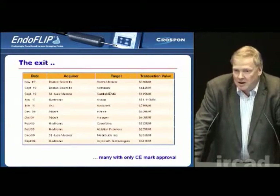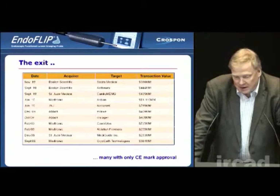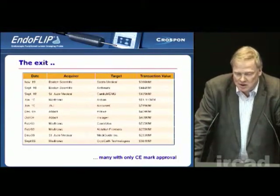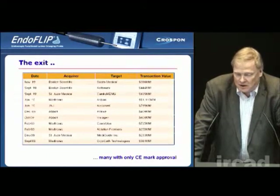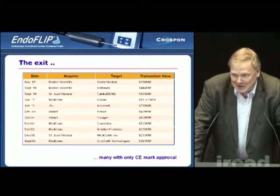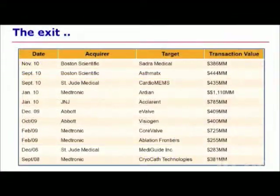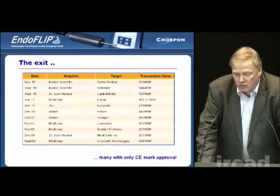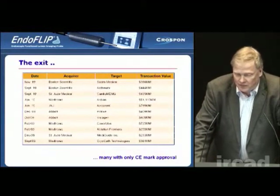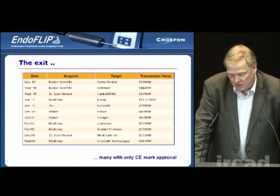Conversely, if one looks at the other end, if you have a very successful exit, you can see that it is well worth your while. If one looks at the valuations in some of these transactions, they're very, very high. However, these are the tip of the iceberg and there are a lot of companies below the tip of the iceberg that you don't see. One of the key points to note is that a lot of these companies are achieving these valuations with only a CE mark and not with a 510K or a PMA approval. So you're now seeing a strong drive to do startups in Europe, or even people coming from the U.S. and setting up in Europe.